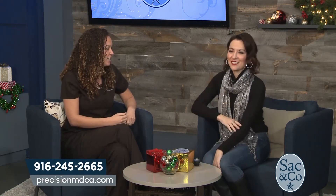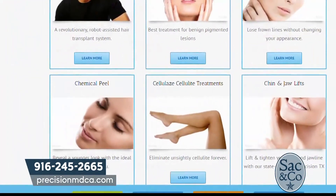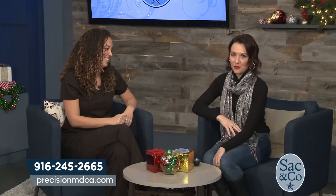Where can our viewers go for more information? They can visit us at precisionmdca.com, or they can call us at 916-245-2665. Give the gift of youth this holiday season. Love it. Thank you so much.